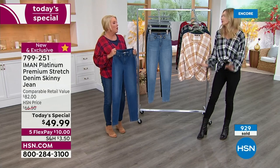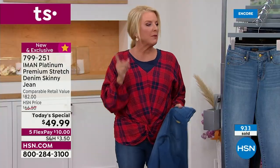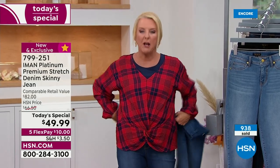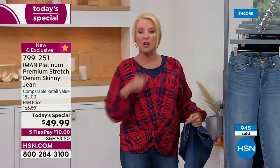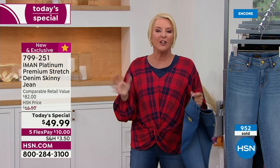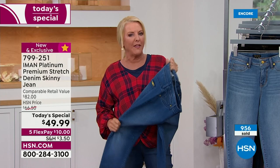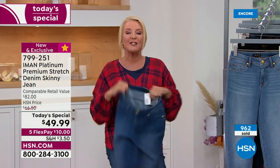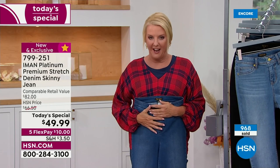Coupled with the forward seaming on the thigh and the strategically placed pockets for a tushy lift — these are all the things that make this the perfect jean where you're not making concessions. A lot of people have bigger hips or thighs, and when you size up for that, most jeans gap at the waist and you end up putting on a belt. You will never have that issue here. This is also the first time she's done a true authentic jean design.